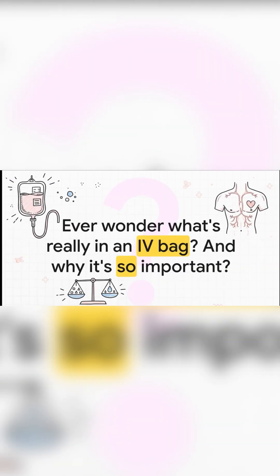It seems so basic, doesn't it? It's just salt water, right? But the thing is, what's inside that bag — and more importantly, how it's used — is often the difference between a successful surgery and a major crisis. It's all about keeping this perfect, delicate balance inside the human body.